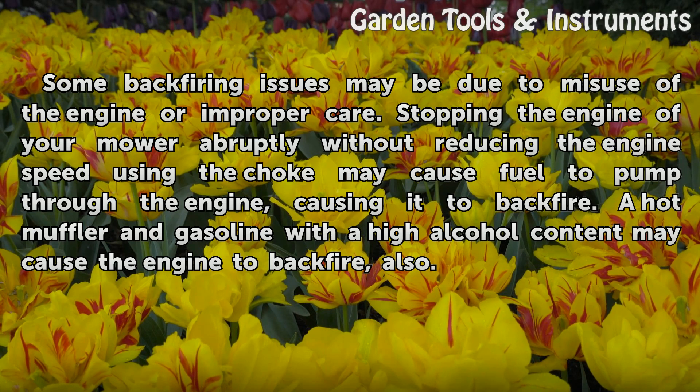A hot muffler and gasoline with a high alcohol content may also cause the engine to backfire.